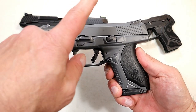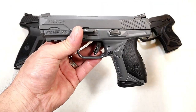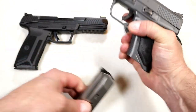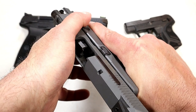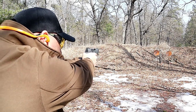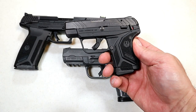Ruger also came out with the American Compact in .45 ACP, cerakoted gray, which is new this year. It's an American series handgun with the grip module, same trigger pull, and the same overall feel. It's a great gun — .45 ACP with a 7-round magazine, 3.75-inch barrel, and a pic rail. This is everything we've come to know with the American series, and I really enjoy this cerakote gray version.